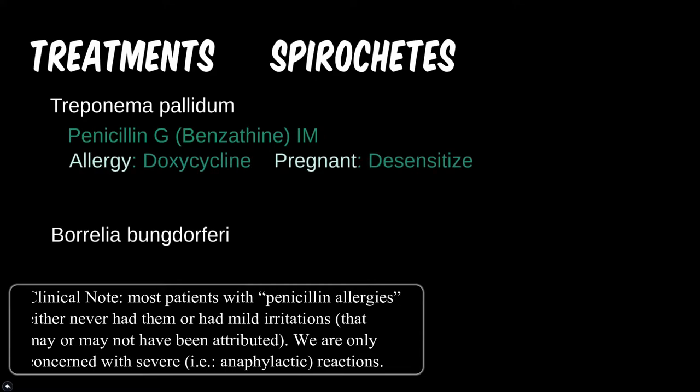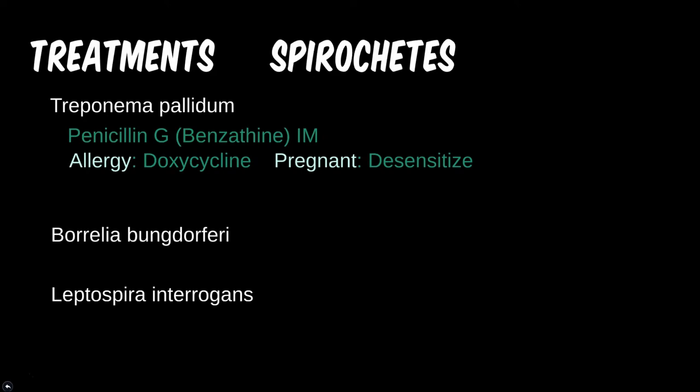For an OBGYN rotation and the shelf exams, it is also important to know that doxycycline is contraindicated in newborns. Since congenital syphilis is also very bad for a baby, we have to do something. The best step is to desensitize the allergic mother slowly to penicillin. The details are beyond the scope of this class and usually beyond the scope of Step 1 material, but might come up during rounds.